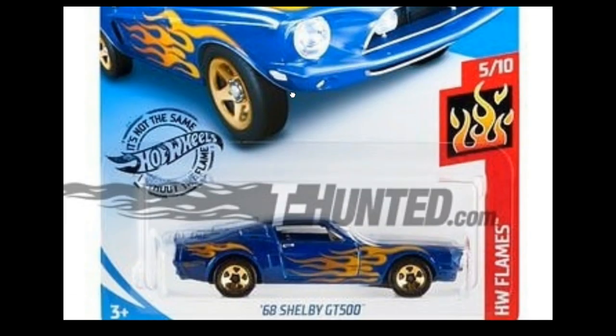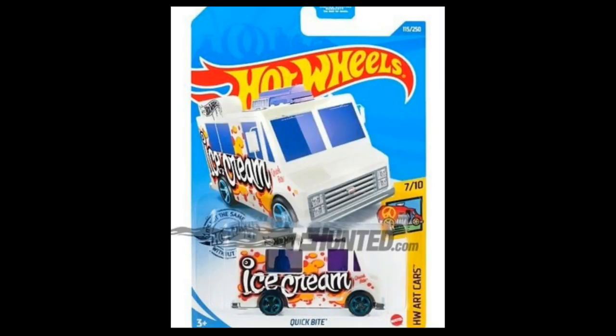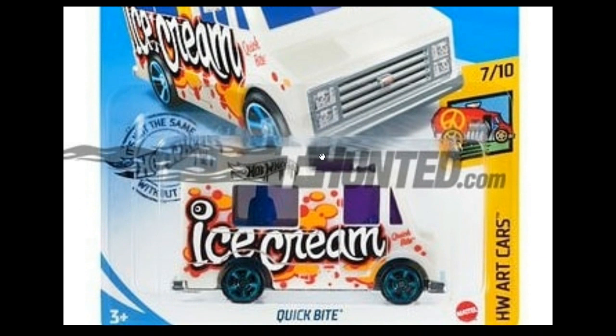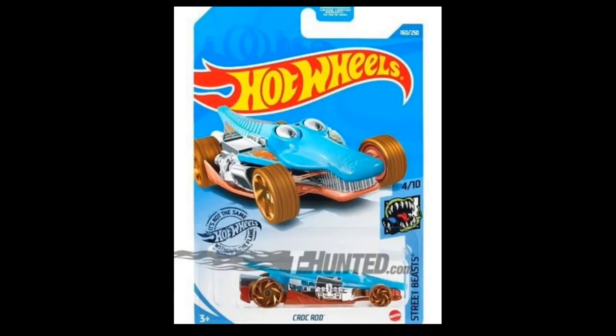From the Hot Wheels Art Cars, we've got the Quick Bike — one of my favorite fantasy food trucks from Hot Wheels. This is really good and I really love the tampo on this one. And then from the Street Beast series, we've got a Crock Rod — another recolor of the Crock Rod coming soon.